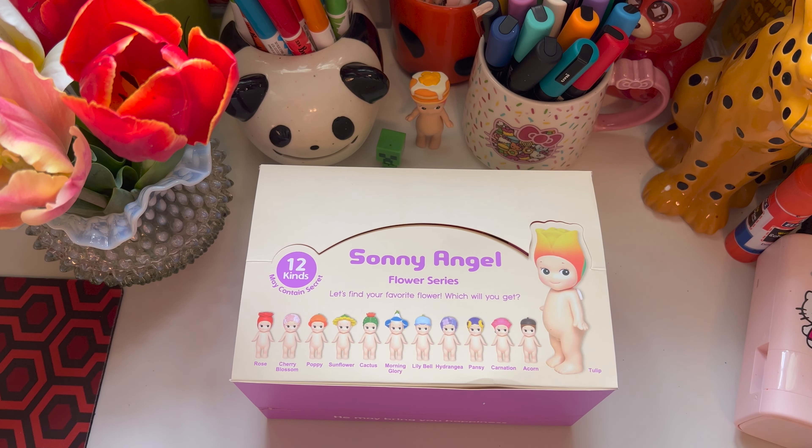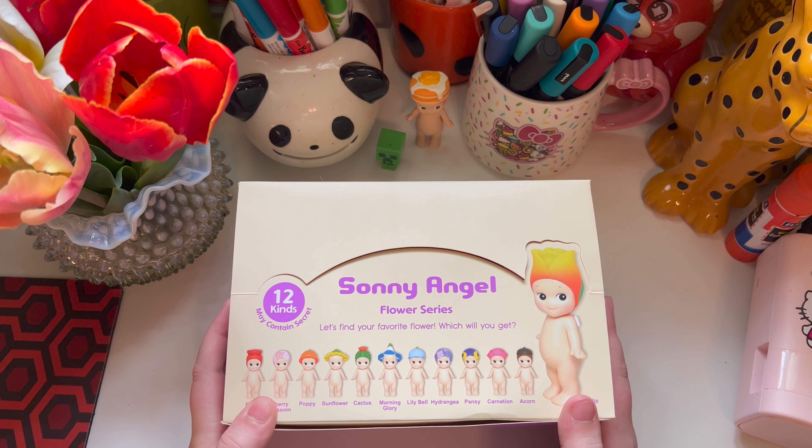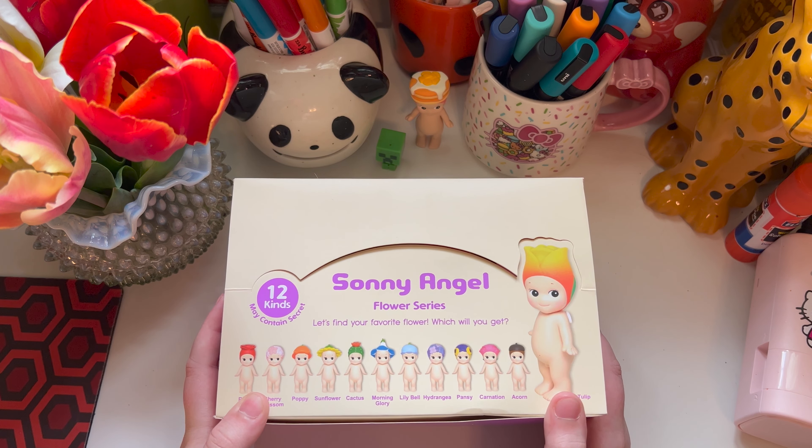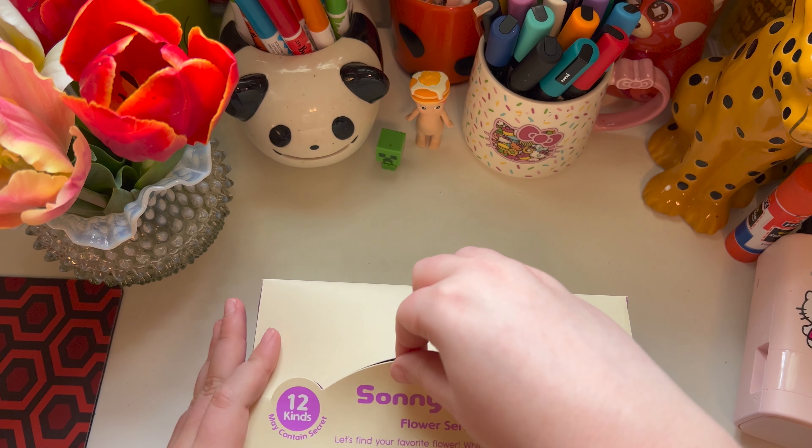Hi everybody! So I ordered some Sunny Angels off of the Sunny Angel USA website, and I thought we could open them up on camera. So I got six.